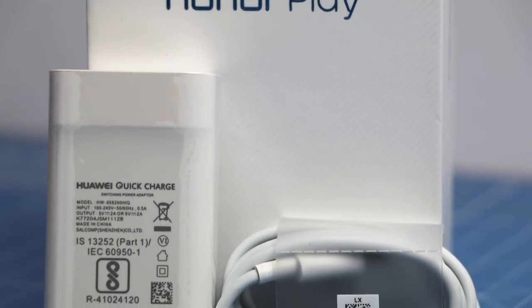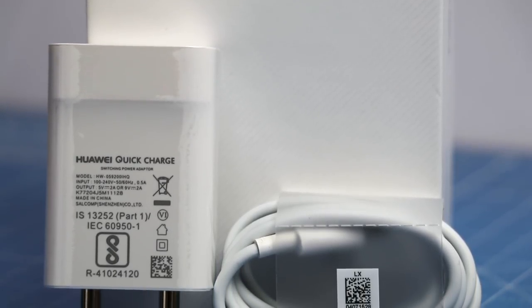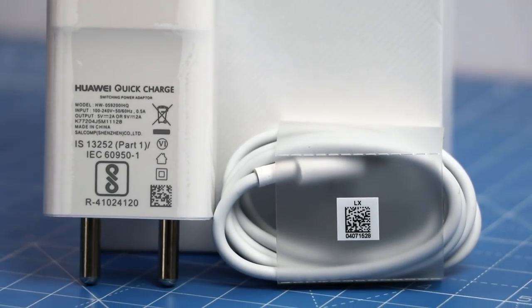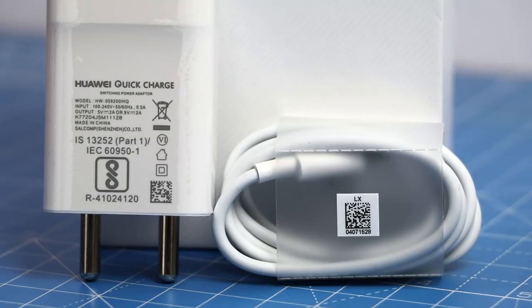Feature number seven is also related to battery — fast charging. There's a fast charger bundled in the box, and this phone supports fast charging. So even if you're running low on charge and have very few minutes, it will quickly charge to a very high percentage so you can go on for a long time.